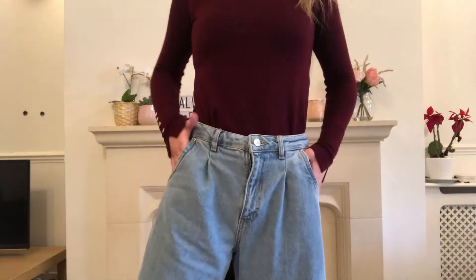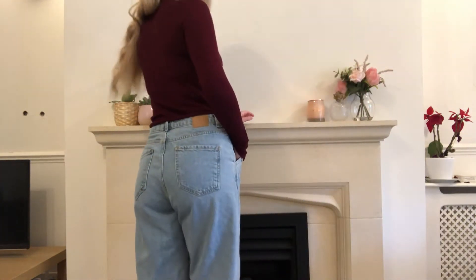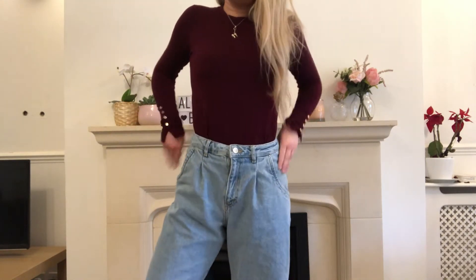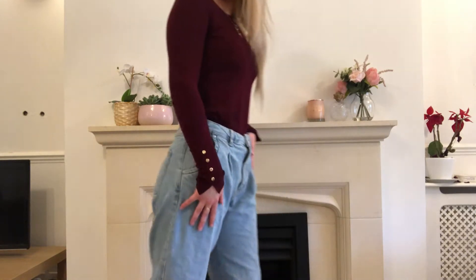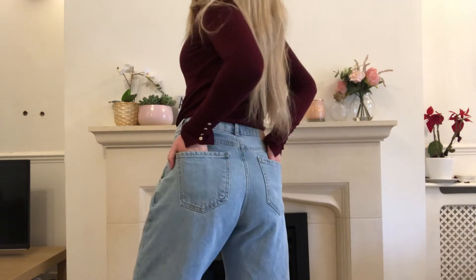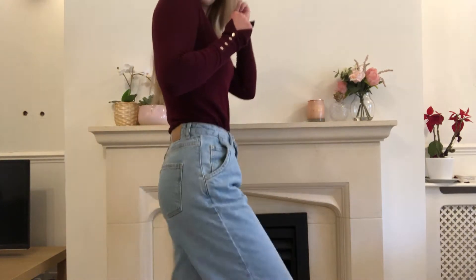These are the jeans — also from Zara. They are the baggy ones, not skinny jeans, and I love them. They're so comfortable and such a good alternative if you don't want a really skinny look. They're really in at the moment and high-waisted, which I love. They're that faded blue wash denim which is really classic. I love that they've got felt holes and big pockets in the back.